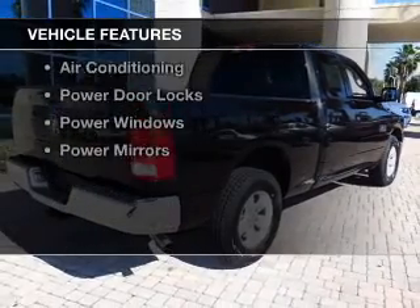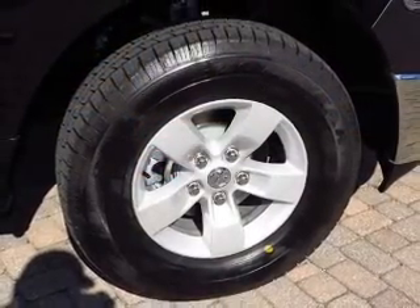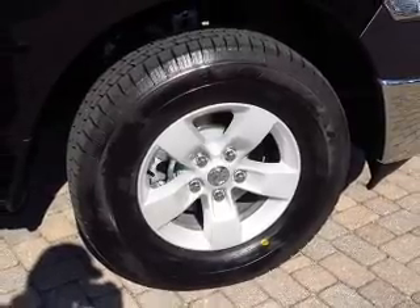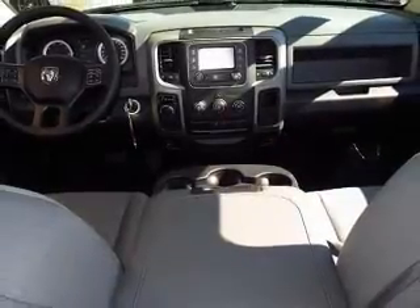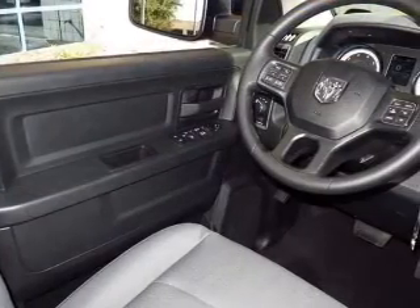The features include Sirius XM satellite radio, digital audio input, steering wheel controls, an adjustable tilt steering wheel, cruise control, privacy glass, air conditioning, power door locks, power windows, and power mirrors.